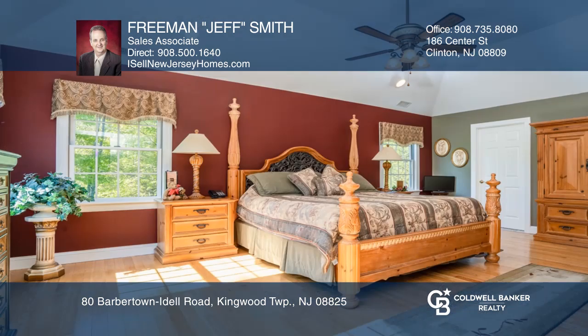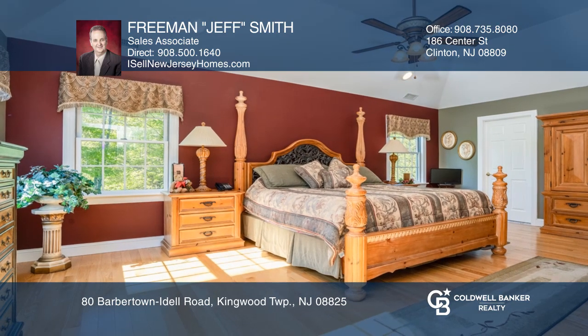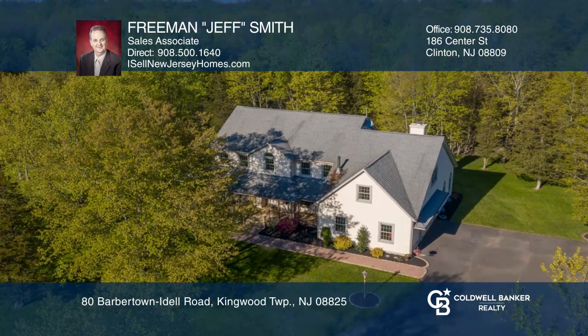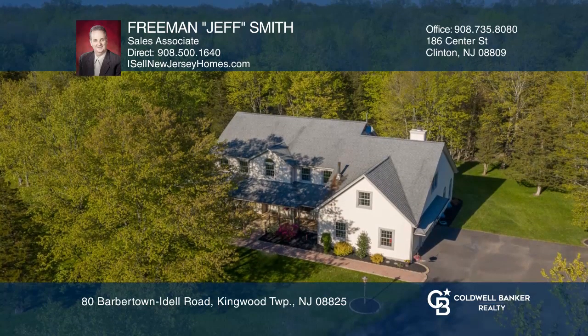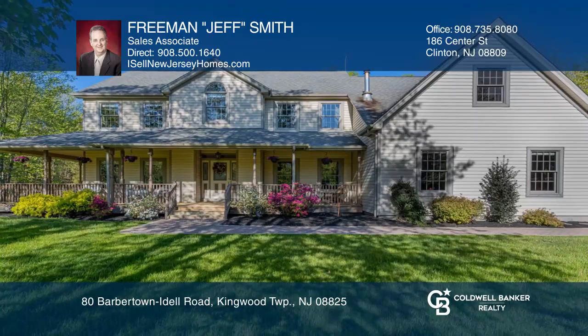The master bedroom has a walk-in closet and full bath with a jetted tub and a large stall shower. The grounds offer a possibility for the horse enthusiast. Take a tour of your dream home today by calling Freeman Jeff Smith.